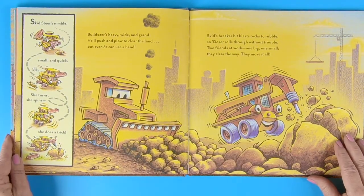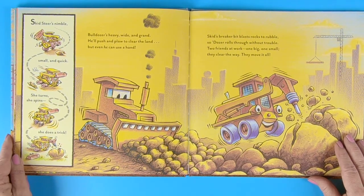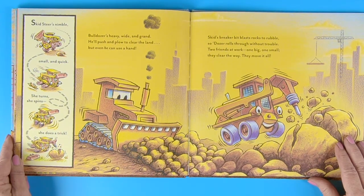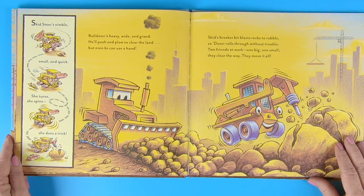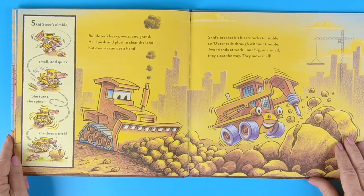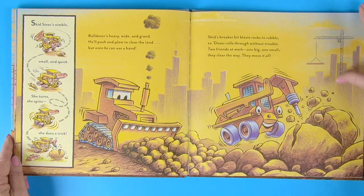Bulldozer's heavy, wide, and grand. They push and plow to clear the land. But even he can use a hand. Skid steer's nimble, small, and quick. She turns. She spins. She does a trick. Skid's breaker blasts rocks to rubble, so dozer rolls through without trouble. Two friends at work. One big, one small. They clear the way. They move it all.